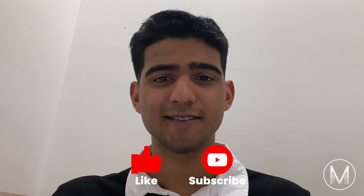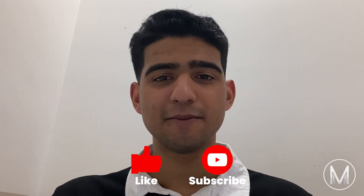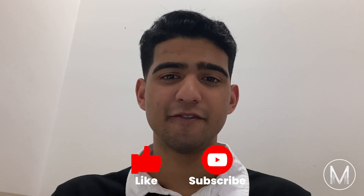Thanks for watching this video. We hope you learned a thing or two about Monash University Medical School. If you have any questions, feel free to leave them in the comments below. Make sure to like the video and share it with your friends. And if you haven't already, subscribe to the MedicMind YouTube channel to never miss a video.